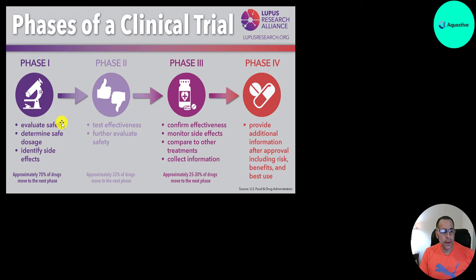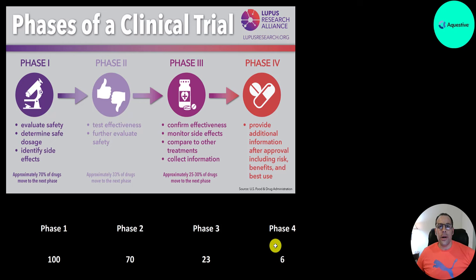Phase one evaluates the safety of the drug, determines the right dosage, and identifies side effects. About 70% of drugs move to the next phase, so if you start with 100 drugs, only 70 make it to phase two. In phase two, they test effectiveness and evaluate further safety — only one-third pass, leaving about 23 of the original 100. In phase three, they confirm effectiveness, monitor side effects, compare to other treatments, and collect more information. Only one-quarter move forward, so about six drugs from the original 100 reach phase four — FDA approval — where the drug can be sold commercially. Drug companies charge high prices not just for the drugs that succeed, but to recoup the investment in the 94 drugs that failed.